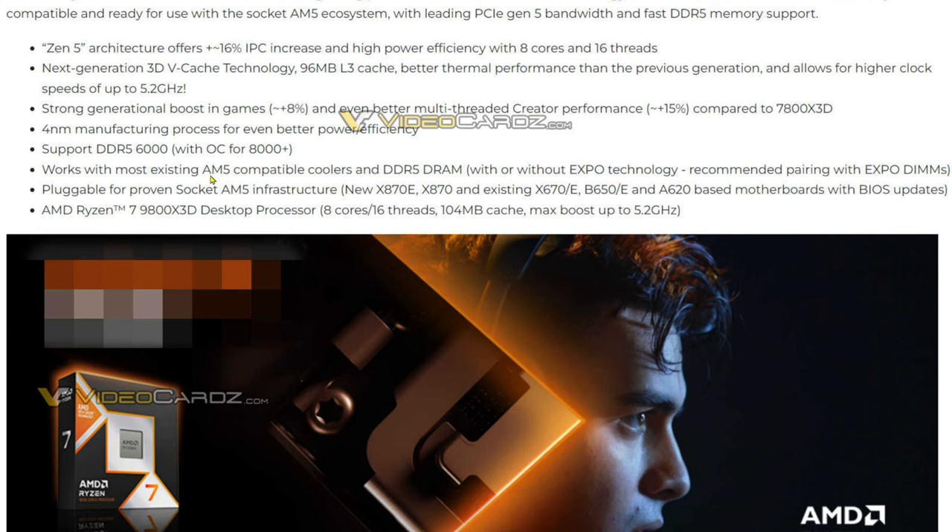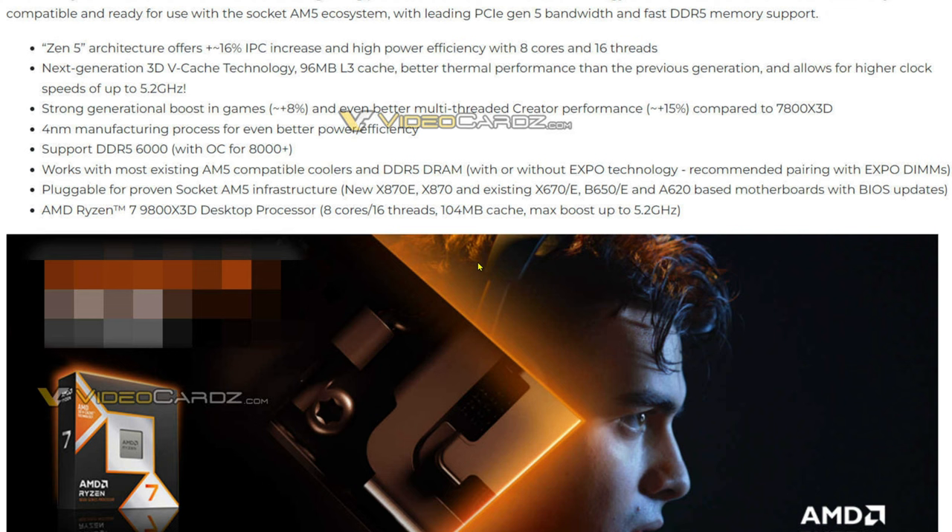The 9800X3D works with existing AM5 motherboards, and they're going to support this new socket up until 2027. The 9800X3D is set to release on November 7th.